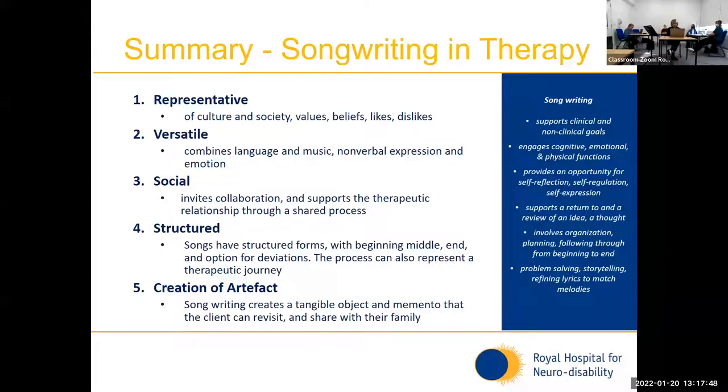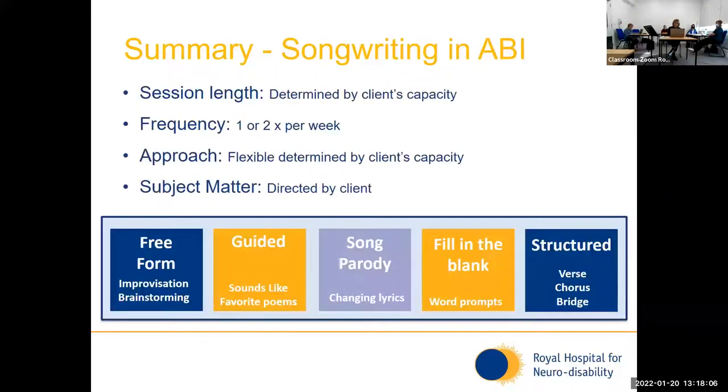The other thing that's been incredibly powerful is the creation of that artefact — the tangible object that people can leave the hospital with or give to their family. The actual object and the recording can be re-listened to, it can be shared with people, and it gives that opportunity to do cross-disciplinary work as well. In terms of the approach, it's so variable — it's dependent on the client, the frequency is variable depending on what's possible, and the subject matter is always directed by the client. It is the client's music that we are trying to capture and pull out; it's not our music that we're trying to put on to them.